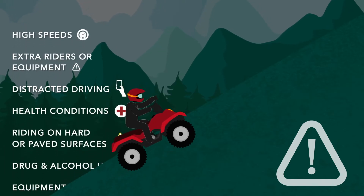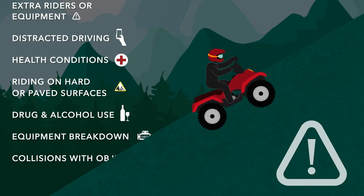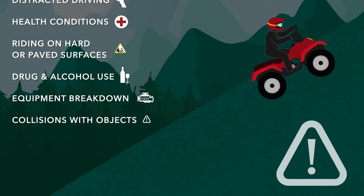There are several hazards experienced while operating an ATV. Unstable sloped terrain and collisions are just a few of the hazards related to agriculture.